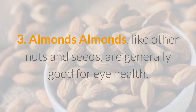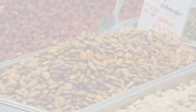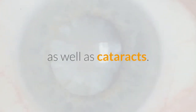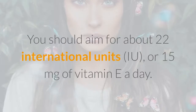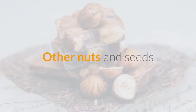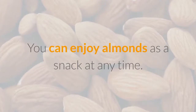Three: Almonds. Almonds, like other nuts and seeds, are generally good for eye health. Almonds contain vitamin E, which guards against unstable molecules that target healthy tissue. Consuming regular amounts of vitamin E can help prevent age-related macular degeneration as well as cataracts. You should aim for about 22 IU or 15 milligrams of vitamin E a day. One serving of almonds is about 23 nuts or one quarter cup and has 11 IU. Other nuts and seeds that contain vitamin E include sunflower seeds, hazelnuts, and peanuts.